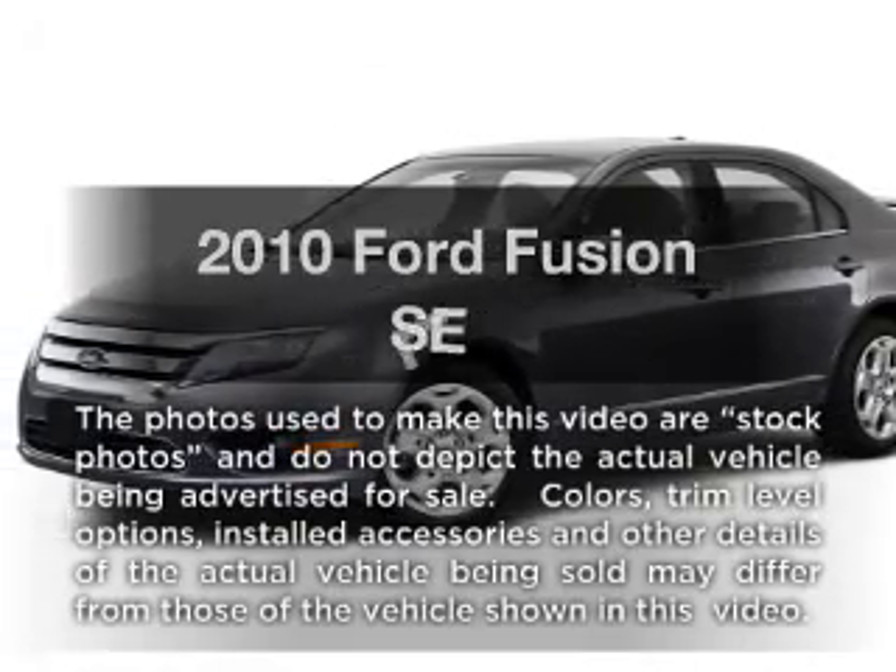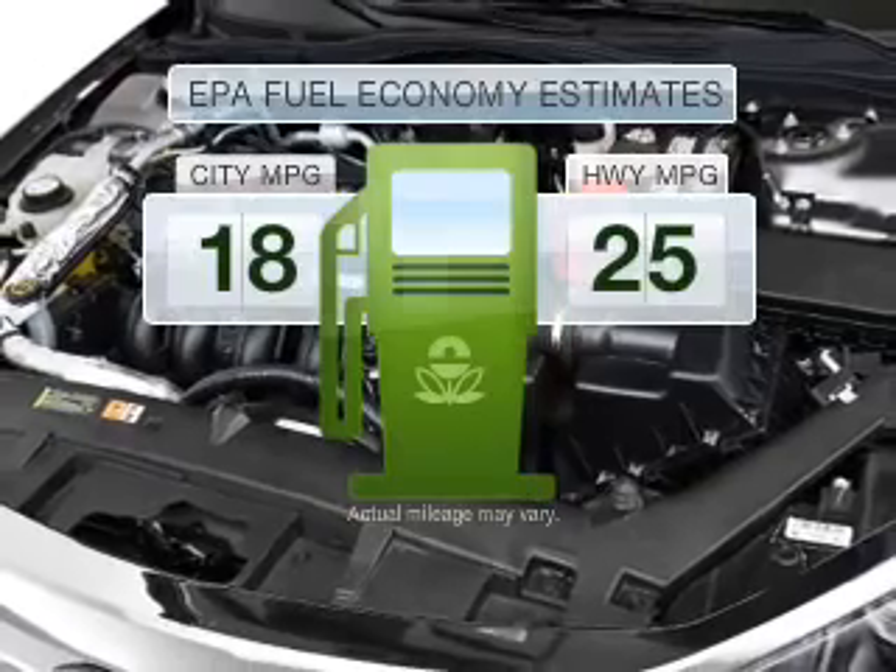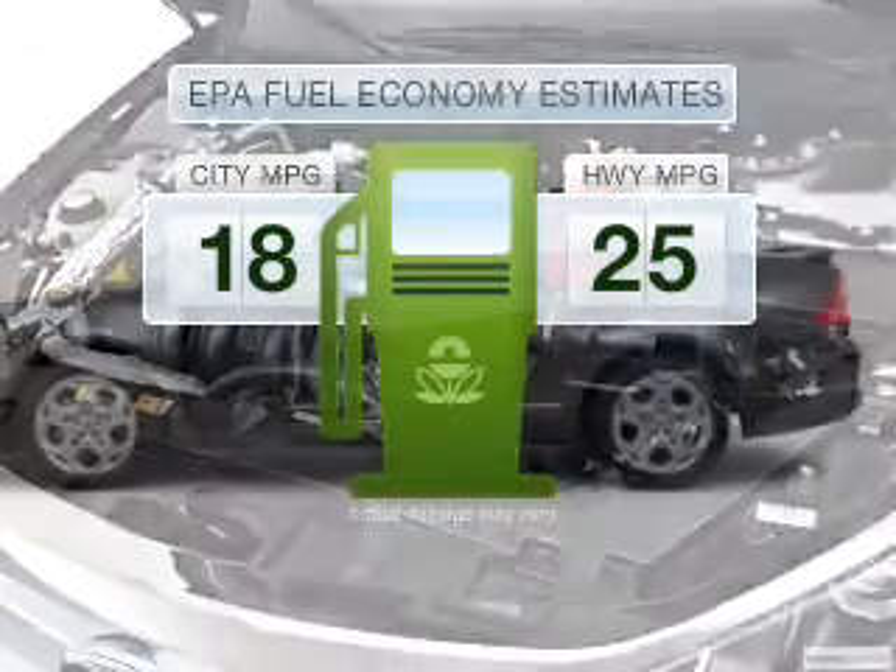Introducing the 2010 Ford Fusion. This is the set of wheels you've been looking for. In the city or on the highway, you'll spend less time at the pump with this fuel-efficient vehicle.